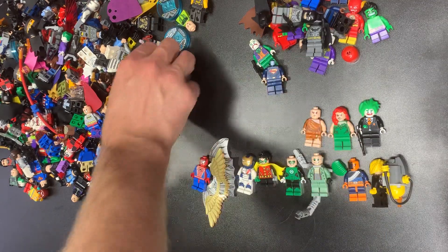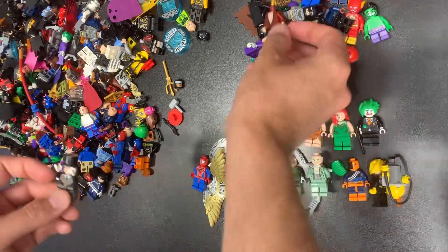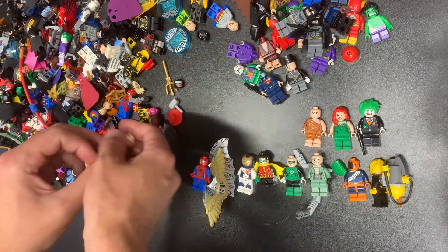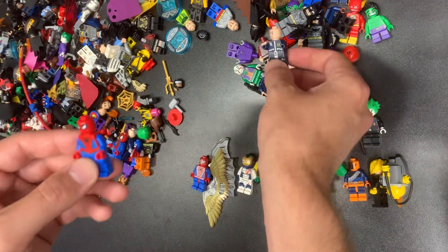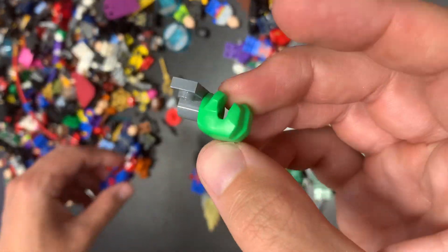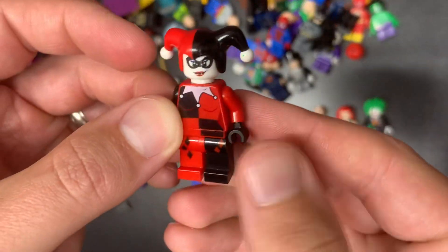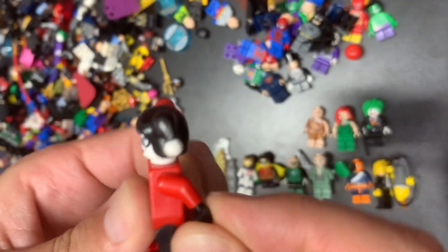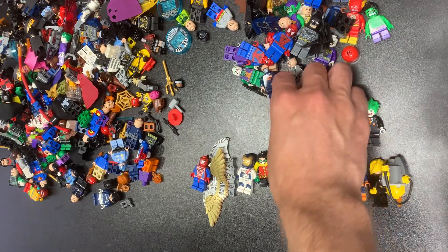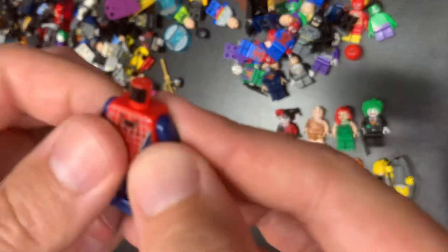We got Superman, another Batman, another Joker — nothing much there. This is Lobster Batman — if that one's complete it's not a bad fig, but it's not complete obviously. We have a Penguin, Batman, Superman combo — an interesting one. Hulk Hands — gotta have Hulk Hands. Another Spidey. This is I believe the first version of Harley Quinn — kind of mid value, not super bad.